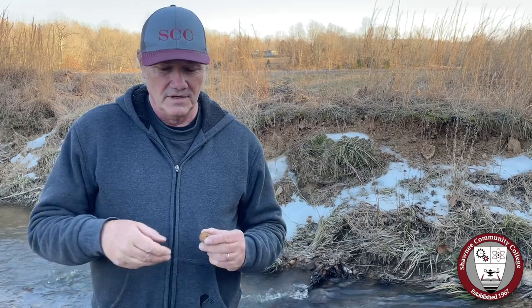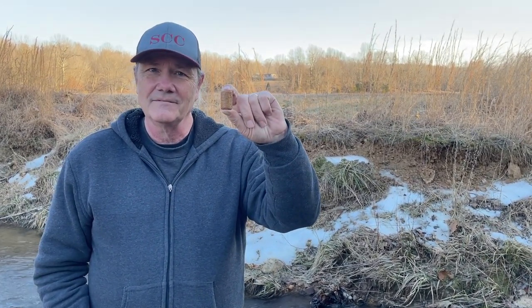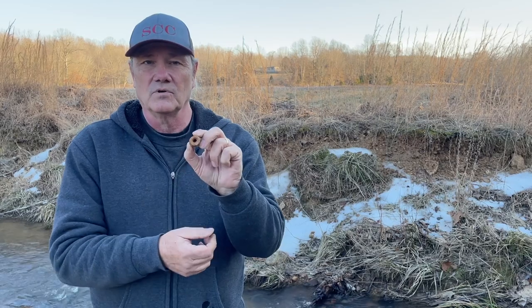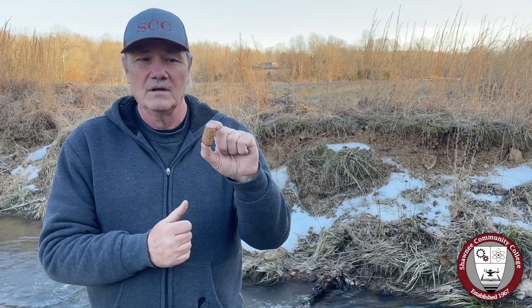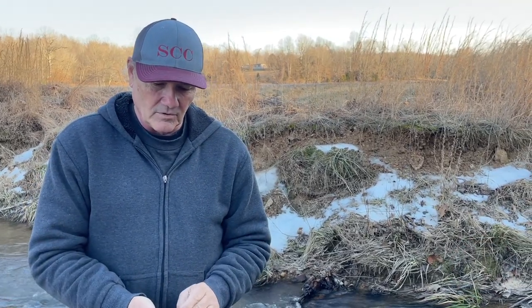A fossil we commonly find in that gravel is this guy — this cylindrical looking thing that's in sections. As a kid we called these things 'Indian beads,' and prehistorically, Native Americans sometimes did drill them out in the center, or sometimes they even came that way, and used them as beads. But most people who find these think it's a fossil plant stem.